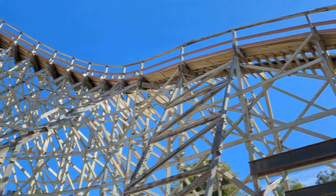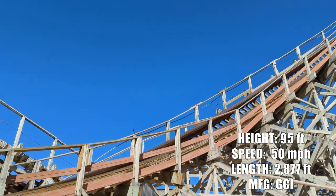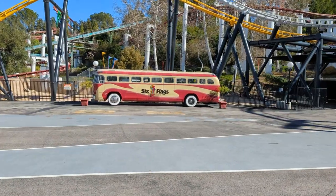Third coaster up was Apocalypse, a GCI wooden coaster. It's a very zippy coaster with a lot of speed, a lot of rattle, and a lot of transitions right and left. It's a fun ride. More flags, more fun.